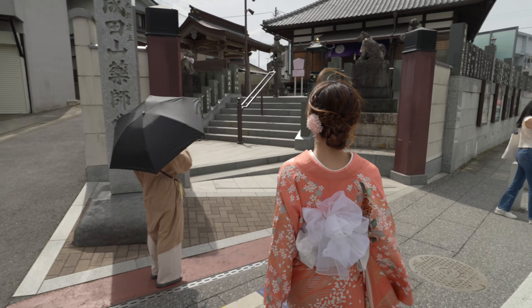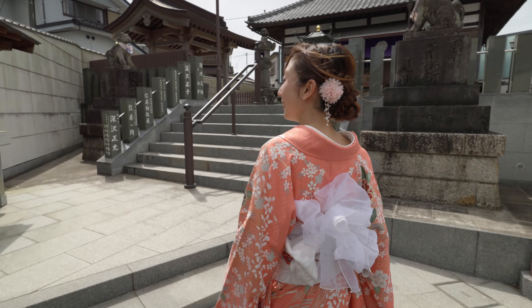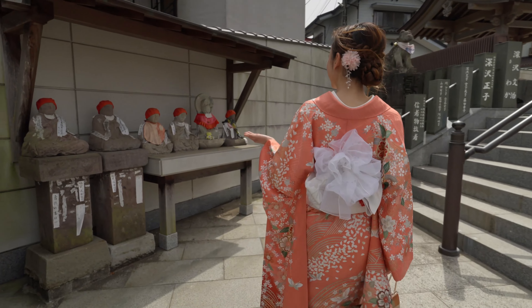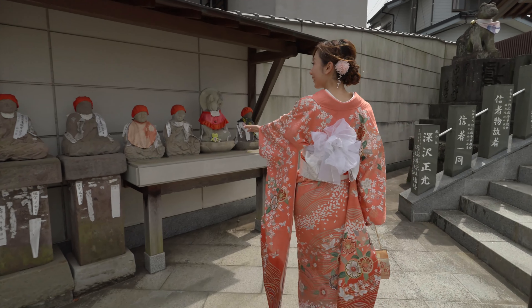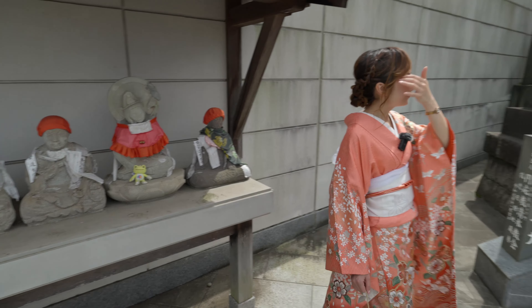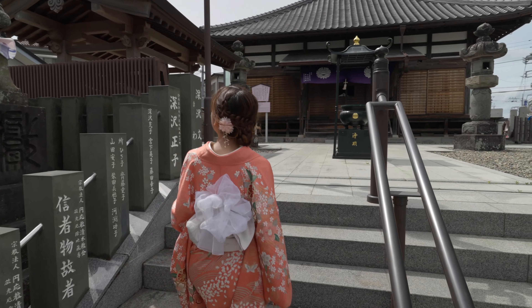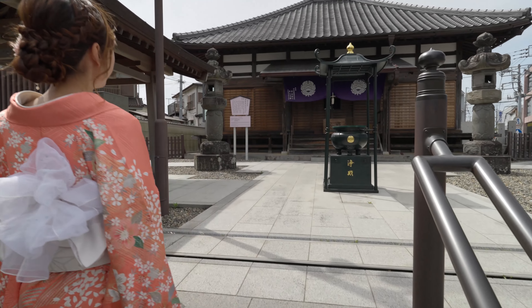Beautiful. Some jizou statues here, with some frogs. It's very cute. This temple area is so beautiful.